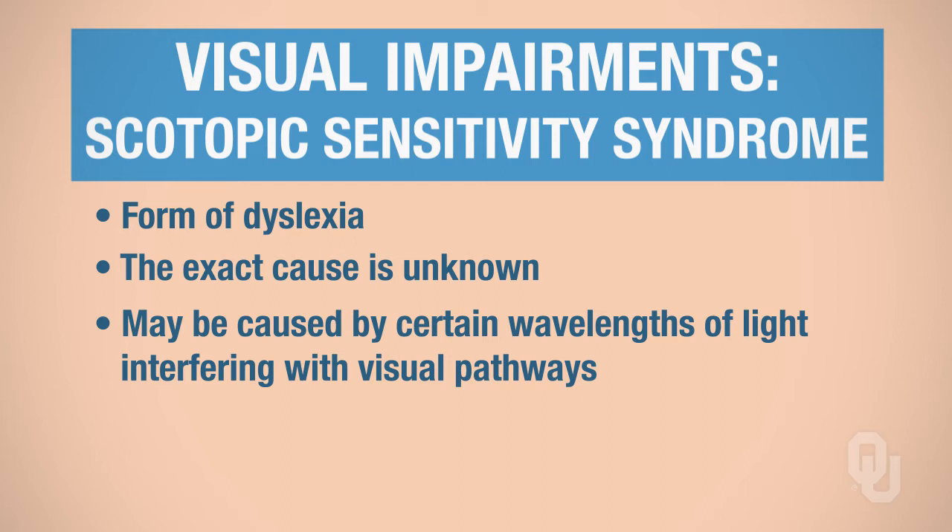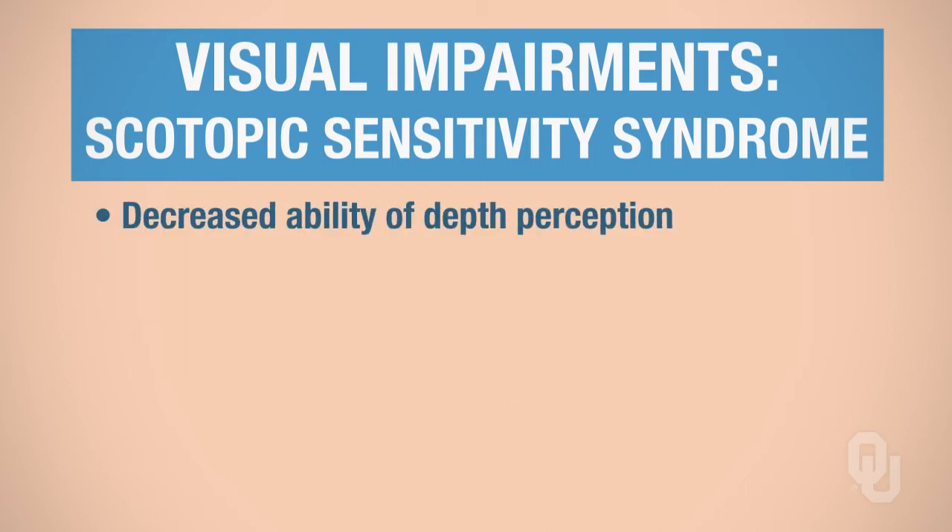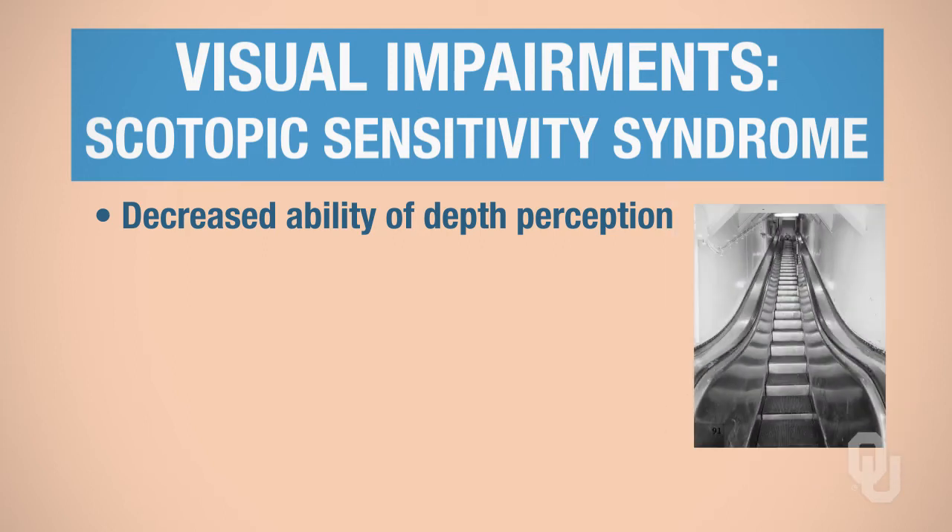One thing people with scotopic sensitivity syndrome have in common is a decreased ability for depth perception. For example, if you go to walk onto an escalator at the mall, some people with scotopic sensitivity syndrome have a real issue judging the distance between the tip of their foot and the first step on the escalator — you might see them kind of shuffling to get on.